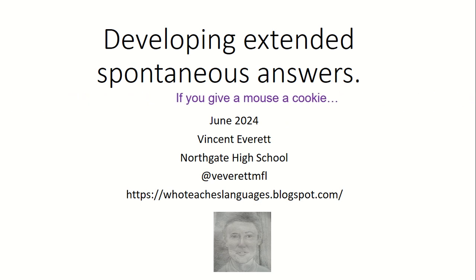Hello, I'm Vincent Everett. I'm here to talk to you about developing extended spontaneous answers — and the idea that it's not just about teaching pupils more language, it's actually about how we teach pupils to use their language: the routines, the triggers, and the ways to make their answers more coherent and spontaneous.